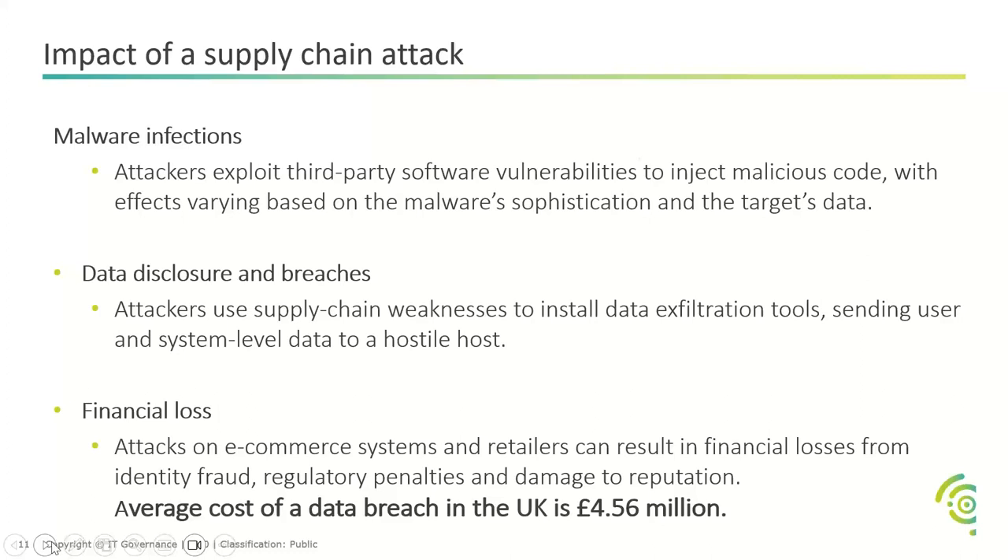The impacts of supply chain attacks include potential malware spreading through your supply chain, data breaches and disclosure of PII, sensitive business information, and customer data. But the biggest impact is financial loss — on average, a data breach costs $4.5 million. While this may not be applicable to many small and medium-sized businesses, it will be a significant and ongoing cost — not just from fines and recovery, but also the reputational damage that comes off the back of it.